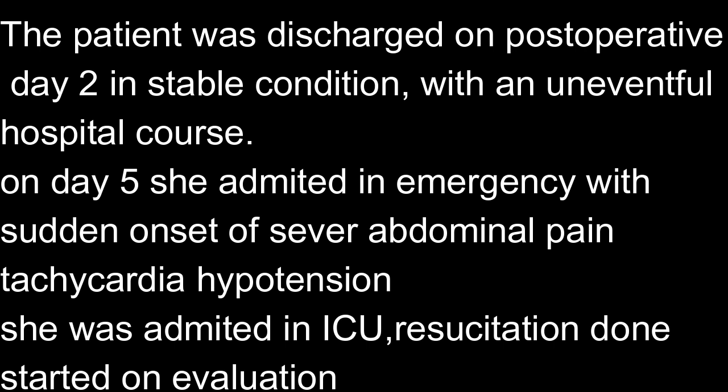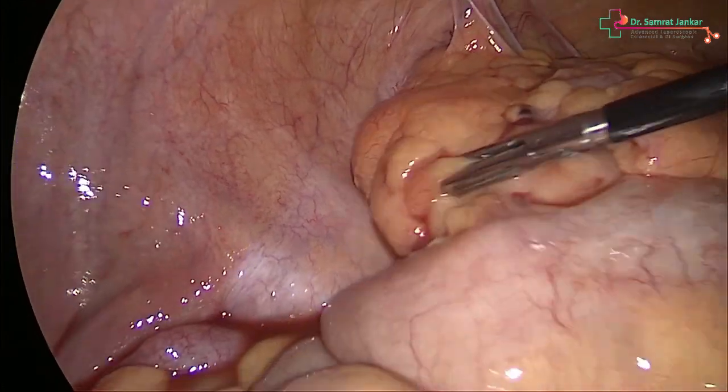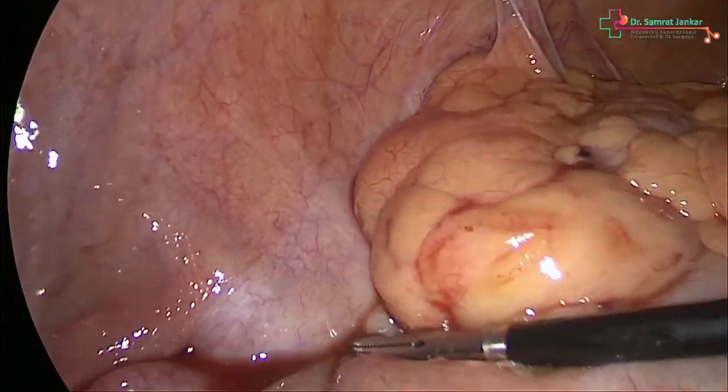She was admitted to the ICU and resuscitation was started while evaluation of the cause was undertaken. Blood tests showed a raised WBC count. X-ray showed gas under the diaphragm, though in early post-op this is not always significant. CT scan was suggestive of contrast leak from the appendicular stump in the right iliac fossa, with collection and free fluid between the bowel loops.